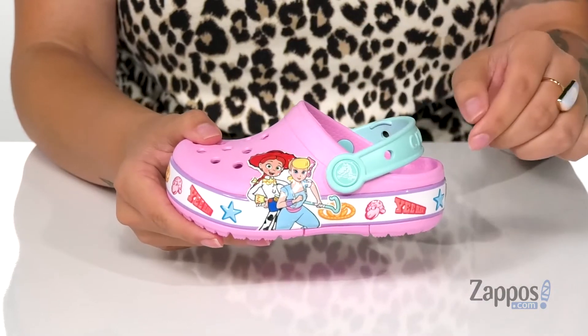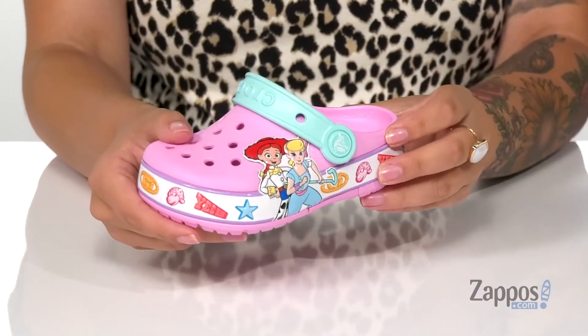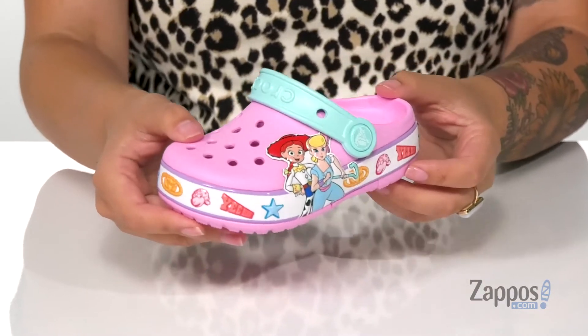These have a strap so you can style them one of two ways, and on the side you've got Jessie and Bo Peep, as well as fun pictures and sayings like yee-haw and even a little lamb. I think these would look so cute paired with a denim skirt.